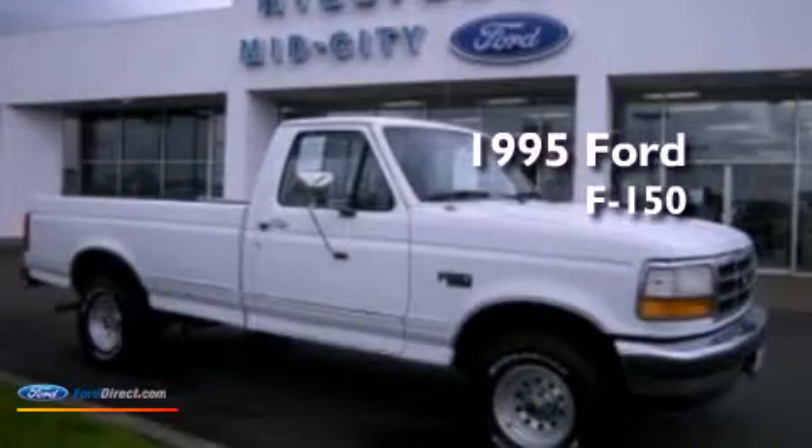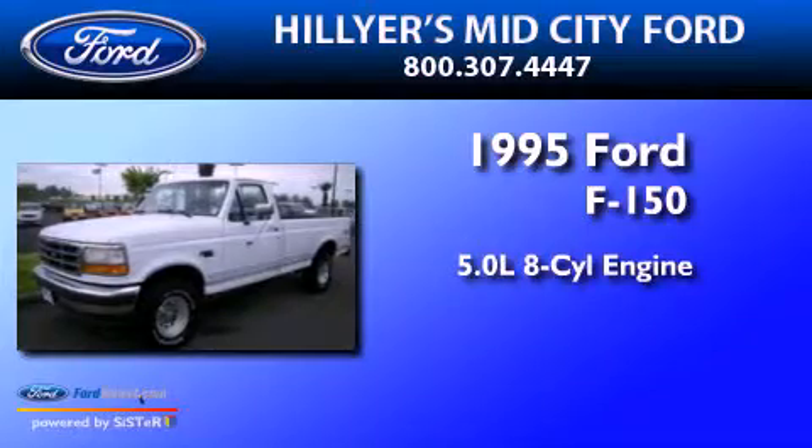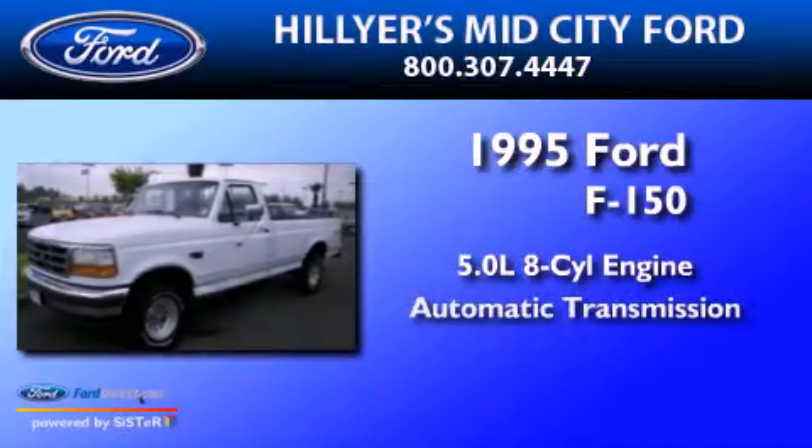This is a 1995 Ford F-150. It has a 5.0 liter 8-cylinder engine and an automatic transmission.